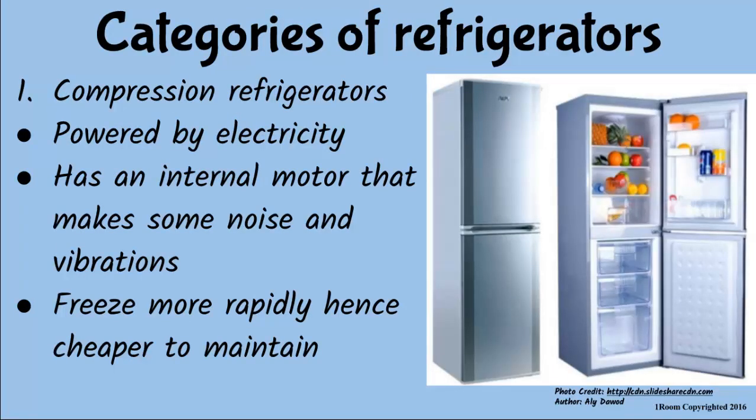Refrigerators are of two kinds depending on the source of energy they use. Ours is an old compression refrigerator since it is powered by electricity and has an internal motor that causes some noise and vibrations. But recent models don't make noises — they are cheaper to maintain since they freeze more rapidly.